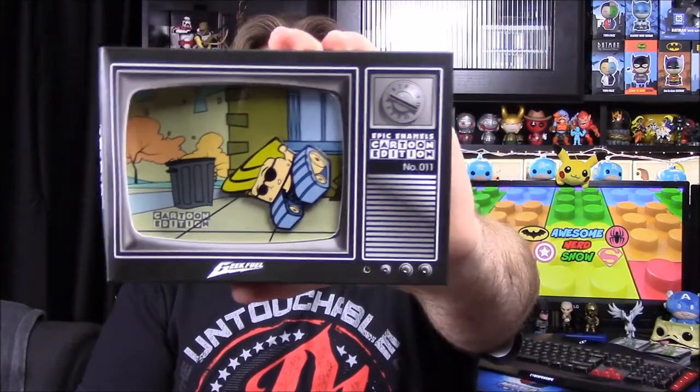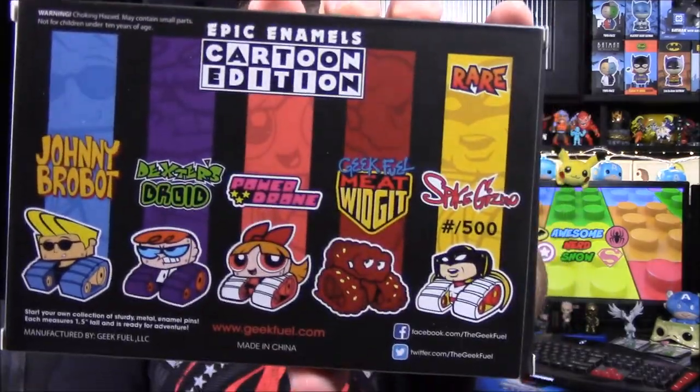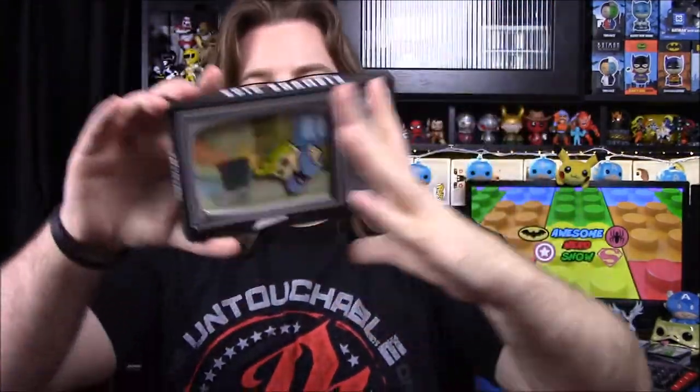Our last item out of the box is our pin. The box is kind of all smashed but that doesn't really matter. It's a Cartoon Network pin, and we got Johnny Bravo — it's called 'Johnny Brobot.' There were other options too: Dexter's Droids, Power Drone, Geek Fuel Meat Widget, and Space Gizmo. I like this one because it looks like a TV with Johnny Bravo replaced by the Brobot. I'm not a big fan of Johnny Bravo — I probably would have liked the Dexter or Space Gizmo ones more.